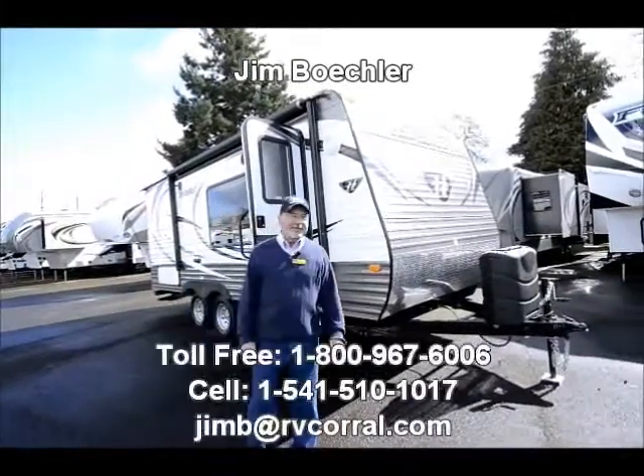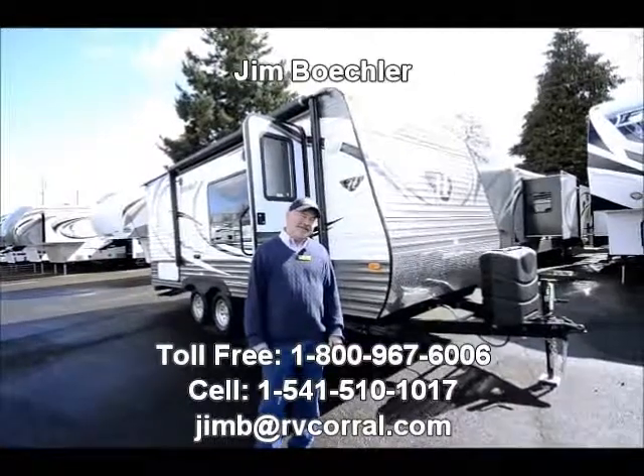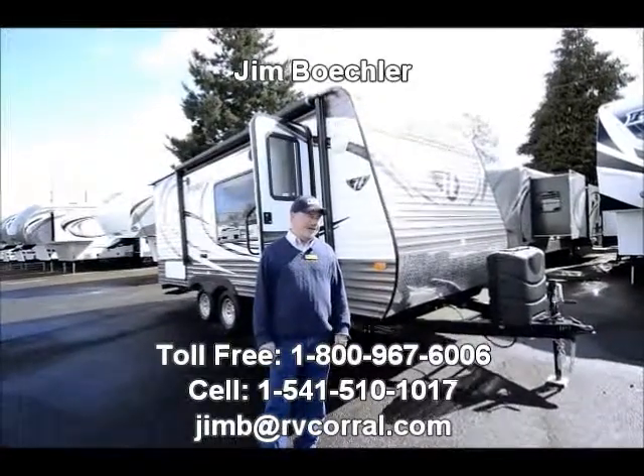Hi, Jim Beckler with the RV Corral. Welcome to our website. I'd like to take a couple minutes to show you a trailer that we just got in here.